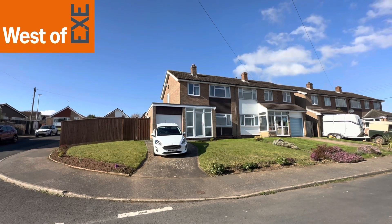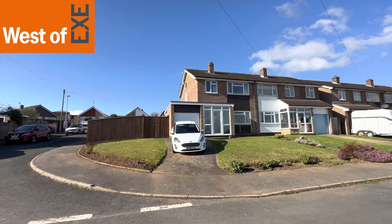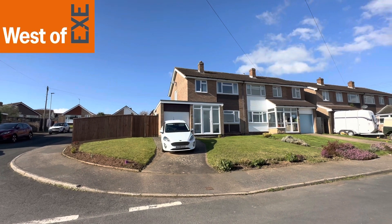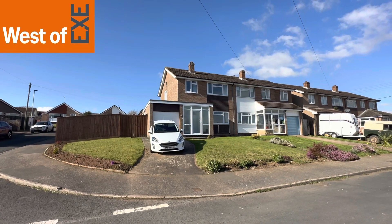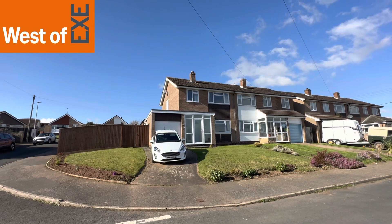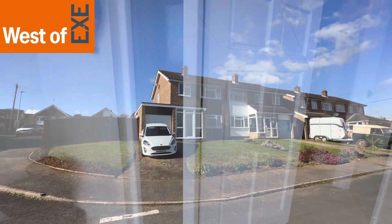This is a three-bedroom semi-detached property on a corner plot with a large side and rear garden. It's offering loads of scope. Downstairs you have a lounge through to open plan kitchen, dining, and a lovely big garden room to the rear, and upstairs three bedrooms and bathroom. So I'll take you in to see the property.